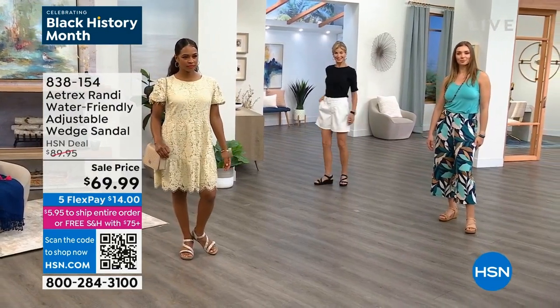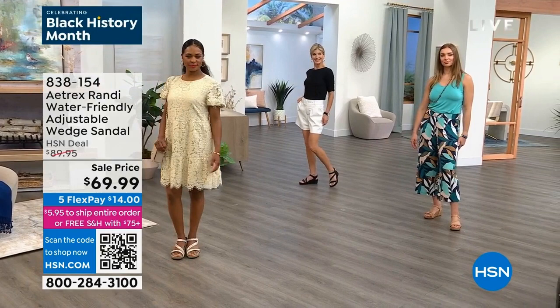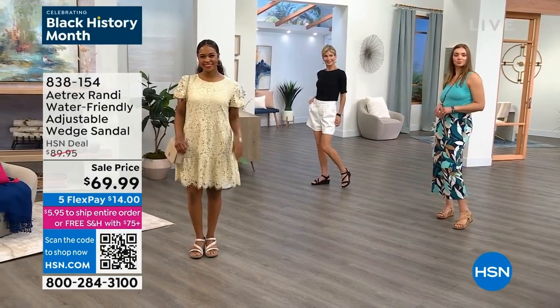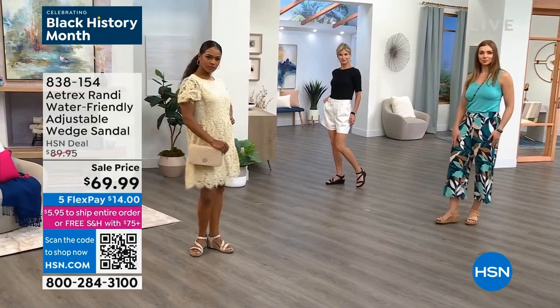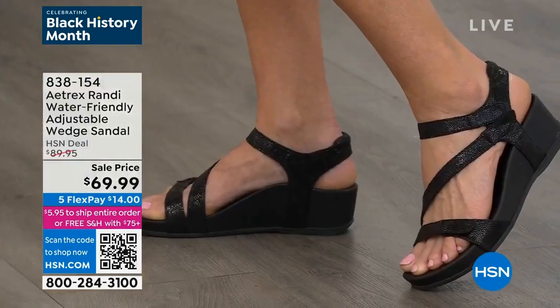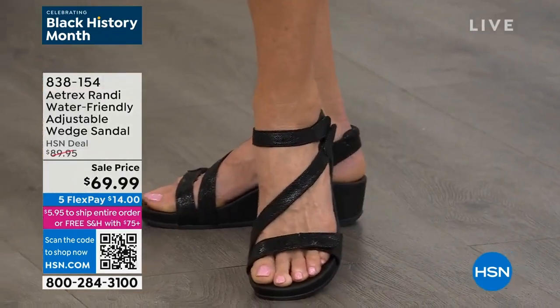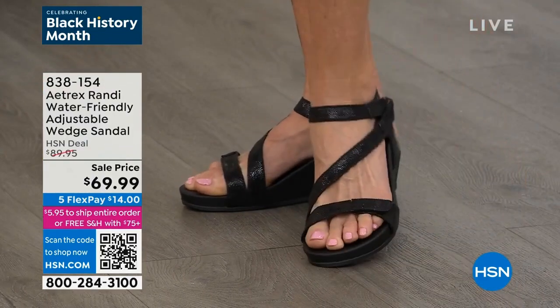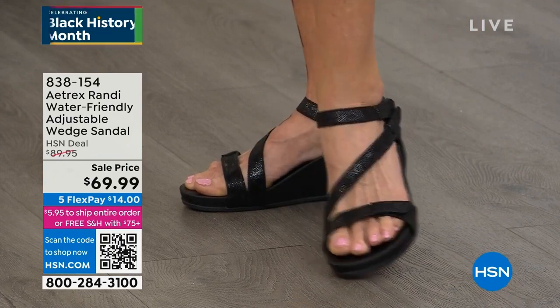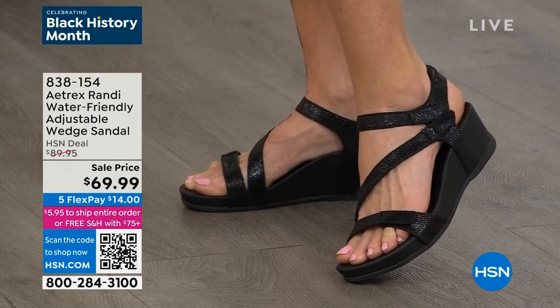Look at these girls — they'll look amazing. They're ready to go from Easter Sunday to lunch with the girlfriends on Saturday, to shopping, to the cruise, to the European vacation, down to the Caribbean. I'm ready for a beach trip. And this shoe, because it is water-friendly, is perfect. You can wear it from the pool to the beach to dinner. It's not going to matter at all whatsoever for you.